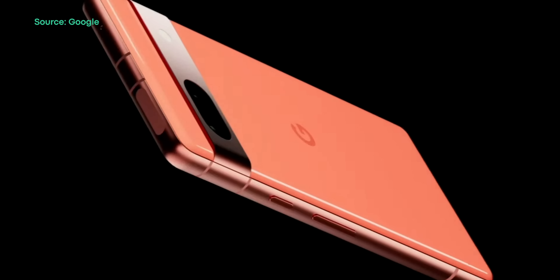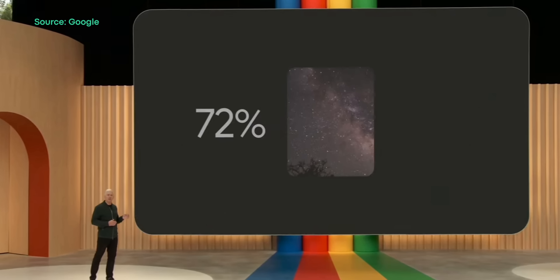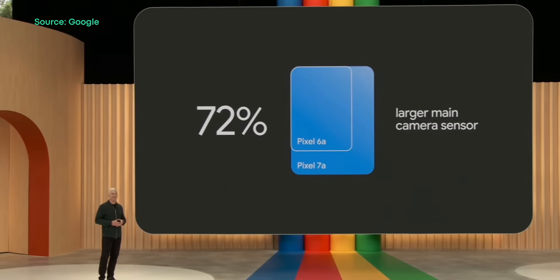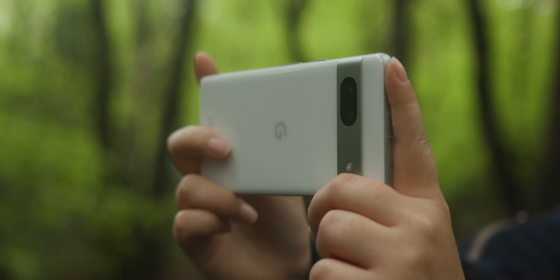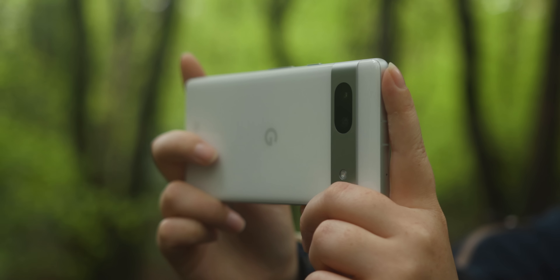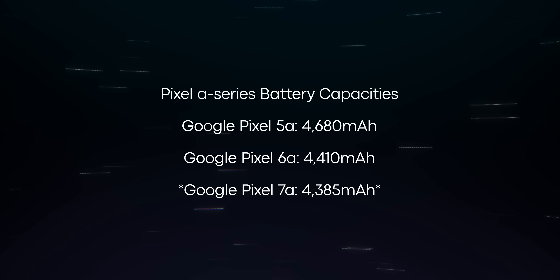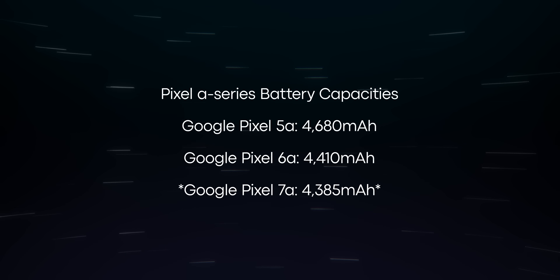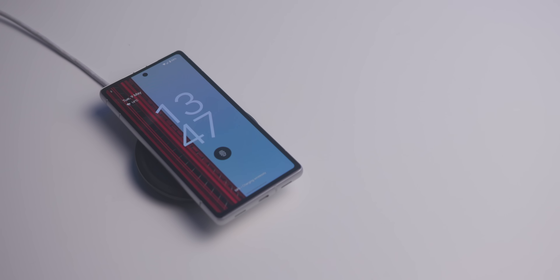Another major change can be found in the phone's camera array. Instead of inheriting the 12.2-megapixel image sensor from previous A-Series phones, the Pixel 7a now features a new 64-megapixel main camera, capable of shooting 4K video at up to 60 frames per second. The ultra-wide camera also sees a slight improvement, going from 12-megapixels on the 6a to 13-megapixels on the 7a, and it can record up to 4K at 30 frames per second. Unfortunately, one big drawback to the new phone has to be its battery, which is smaller than what's found on both the Pixel 5a and 6a. Fortunately, the Pixel 7a now offers wireless charging, though it is limited to a slow 7.5-watt charging rate.